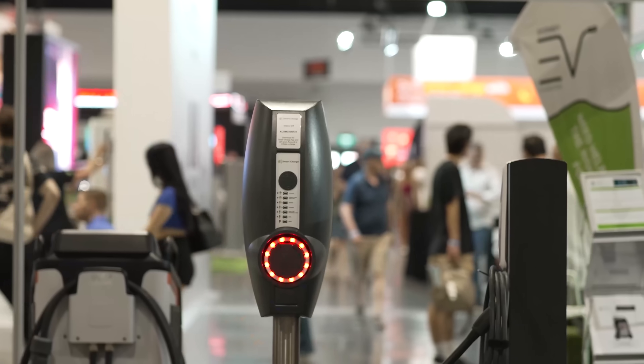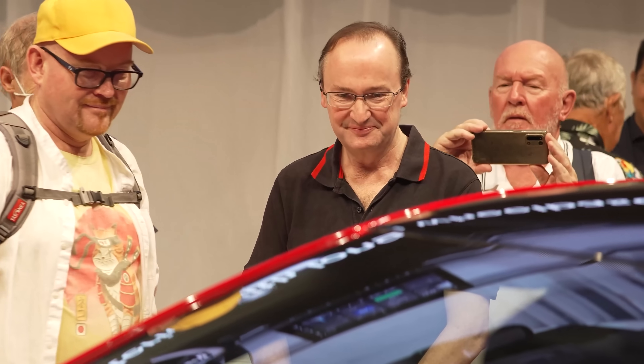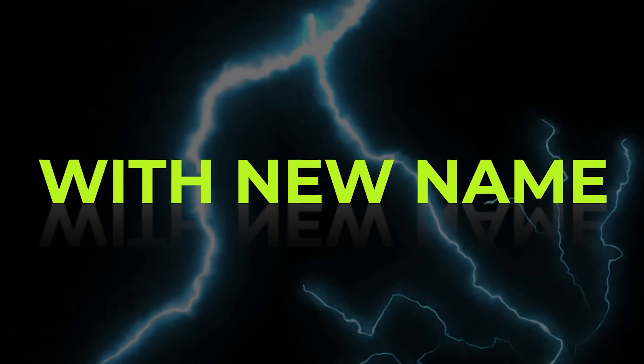Hello and welcome to Just How I Think. Before we get stuck in I must just let you know about the upcoming Everything Electric live show in Farnborough in the south of England this October.